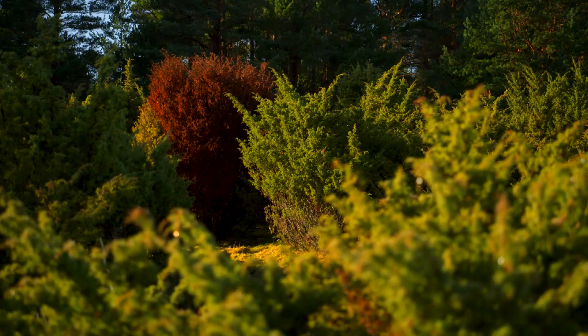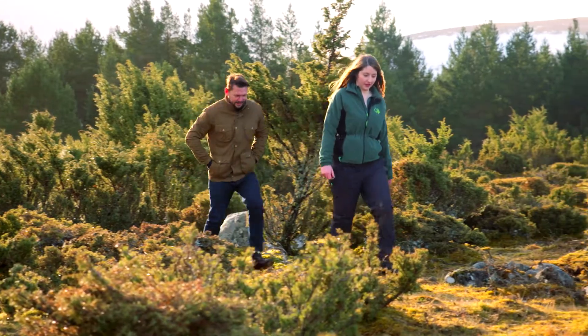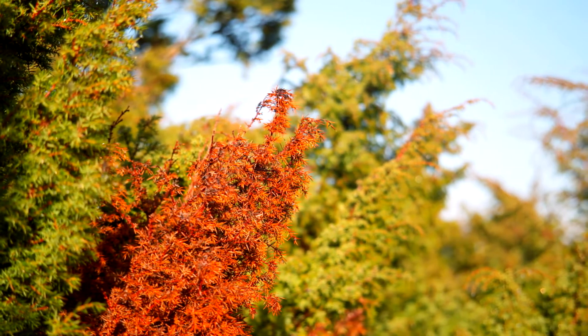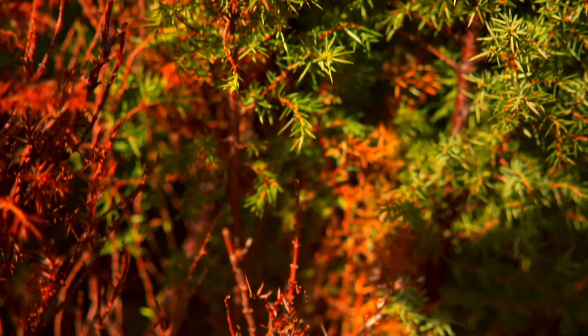Phytophthora austrocedri is a waterborne, fungus-like pathogen — a microorganism which can spread disease, and is currently posing a threat to juniper trees across Scotland and the north of England.